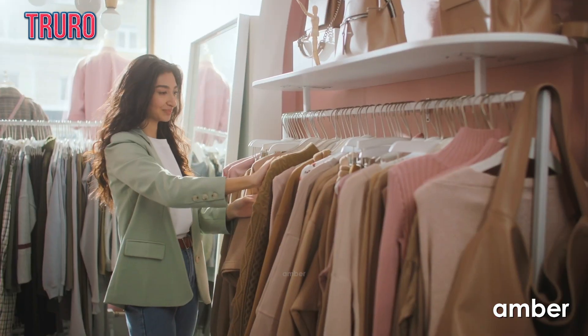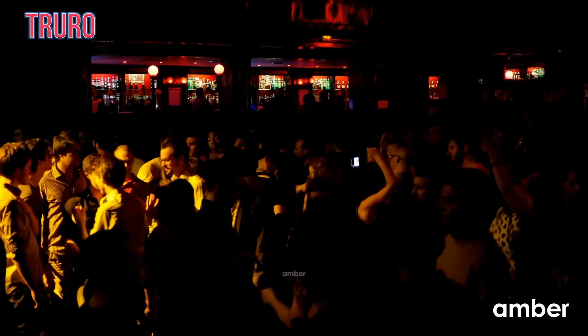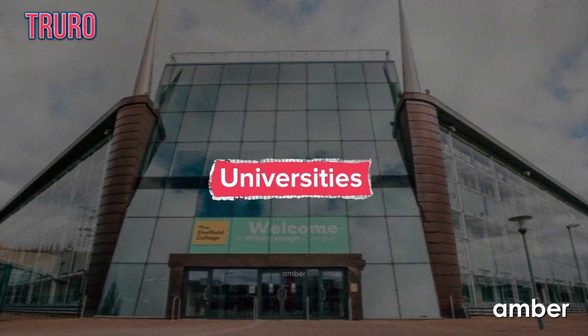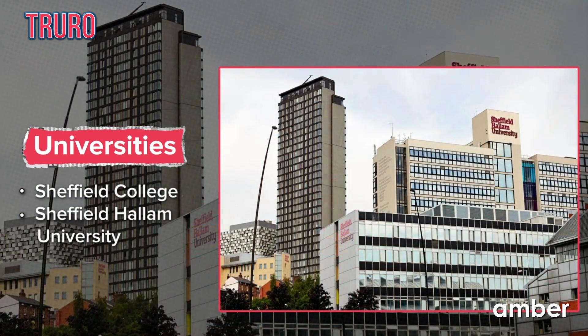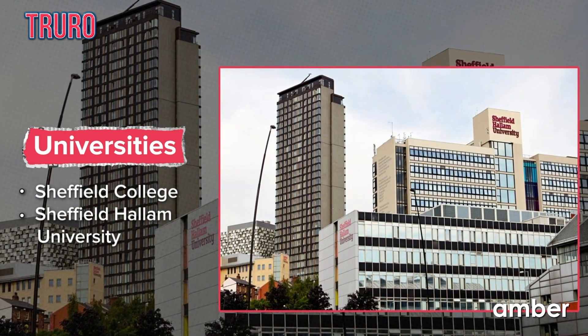Step outside to a world of shopping havens, lively bars, and inviting pubs that await your exploration. With a leisurely eight-minute stroll, you'll find yourself at Sheffield College, while Sheffield Hallam University is just seven minutes away.